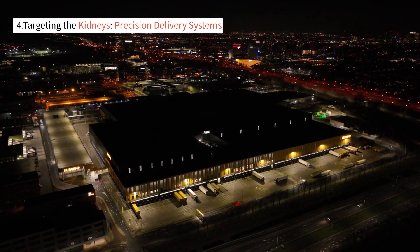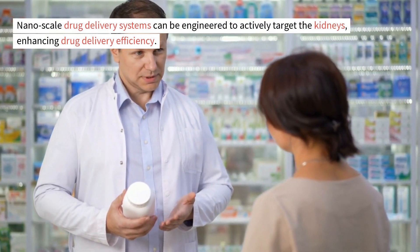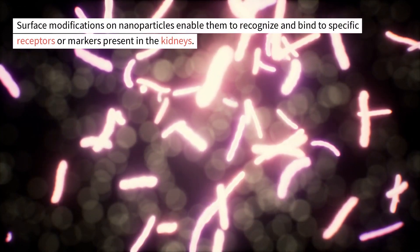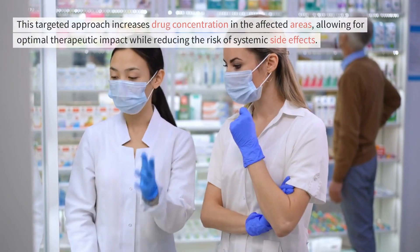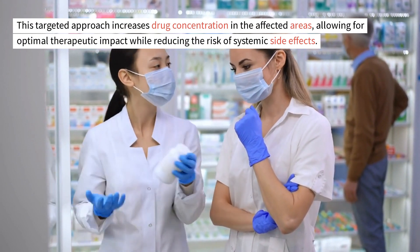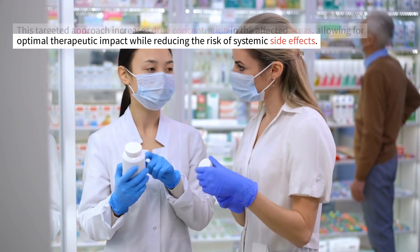Targeting the kidneys: precision delivery systems. Nanoscale drug delivery systems can be engineered to actively target the kidneys, enhancing drug delivery efficiency. Surface modifications on nanoparticles enable them to recognize and bind to specific receptors or markers present in the kidneys. This targeted approach increases drug concentration in the affected areas, allowing for optimal therapeutic impact while reducing the risk of systemic side effects.